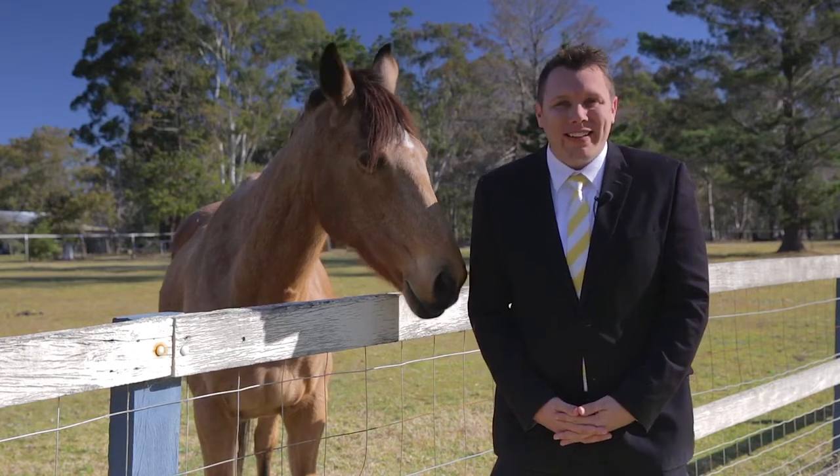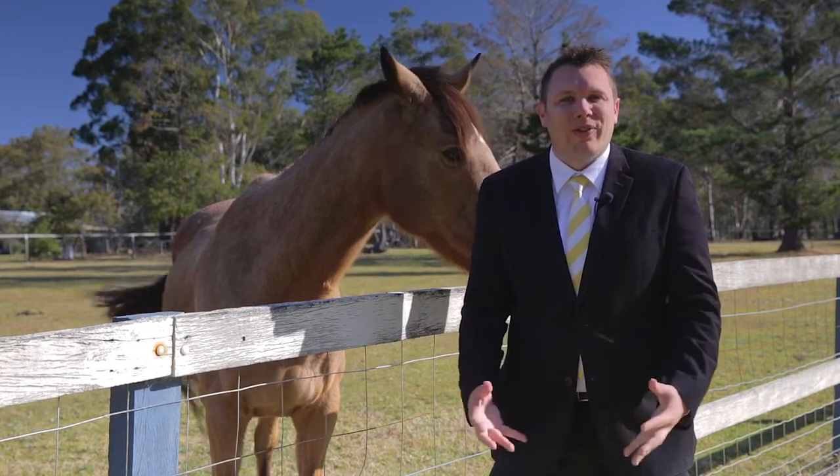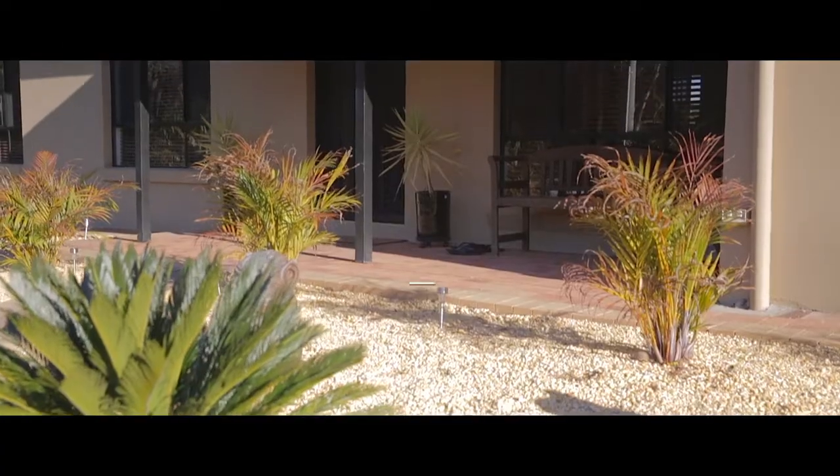I'm Luke from Ray White in Picton. I hope you've enjoyed today's tour of this idyllic family retreat and I look forward to answering all your inquiries. Thank you.